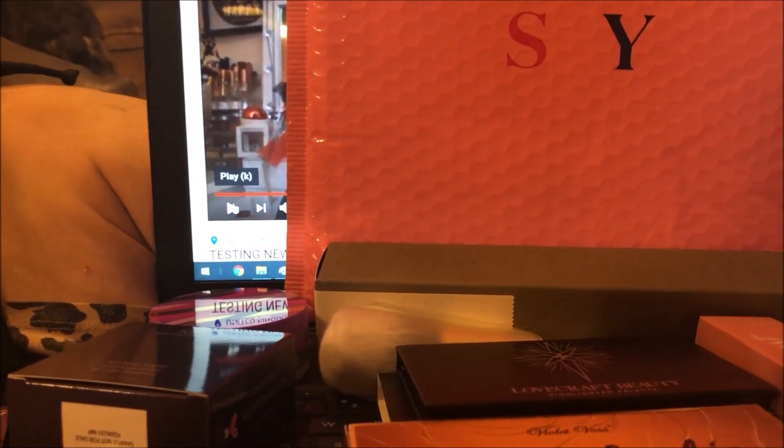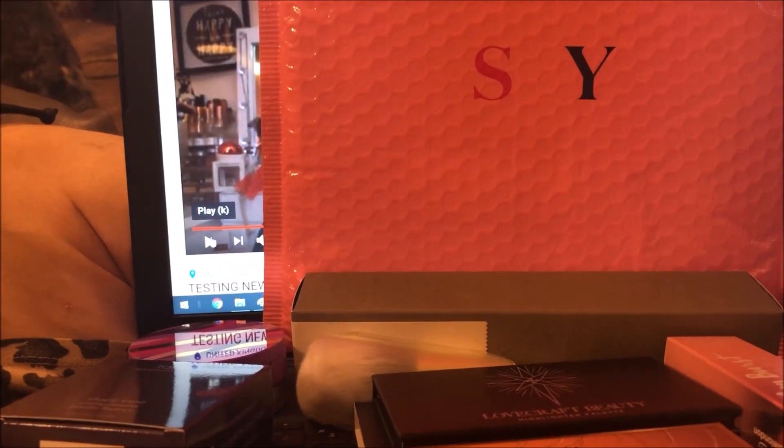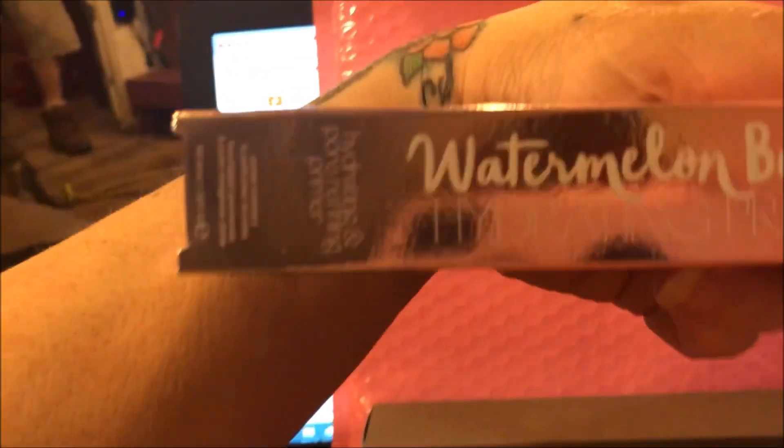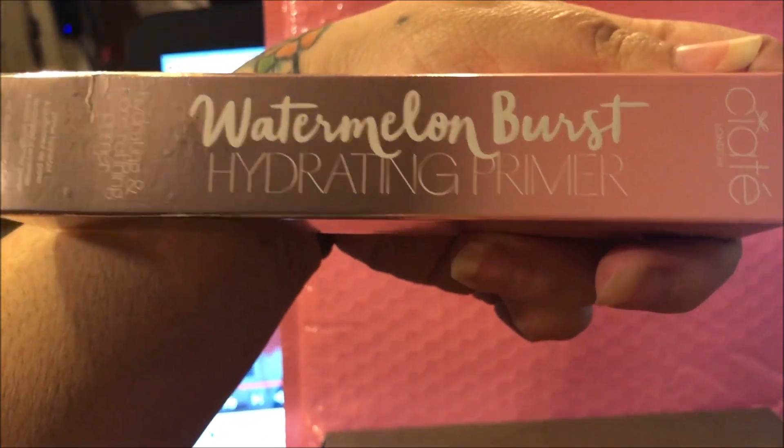I can get past that because I think this is the best bag I've ever gotten from any of my subscriptions. I absolutely love this. The first thing I got is the Siete London Watermelon Burst Hydrating Primer — this is the box. I have wanted to try this for so long, so excited to have this.